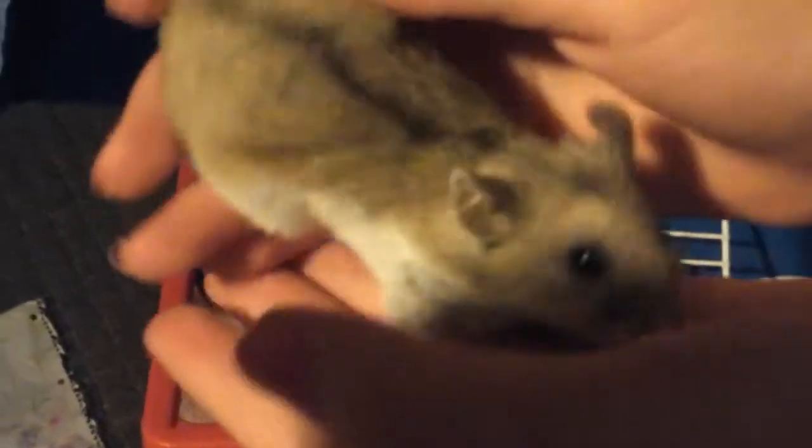She is a Chinese dwarf hamster. She's pretty big. She kind of looks like a squirrel, but she's not. She's not commonly known.